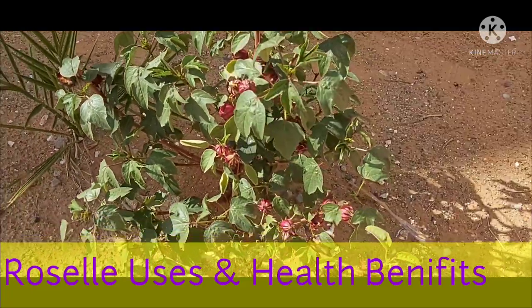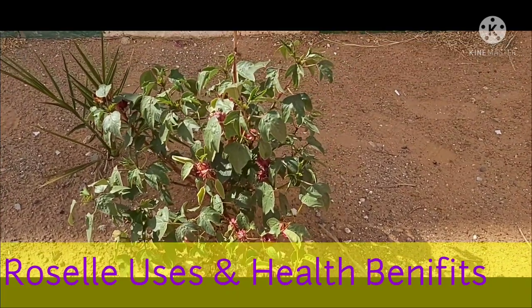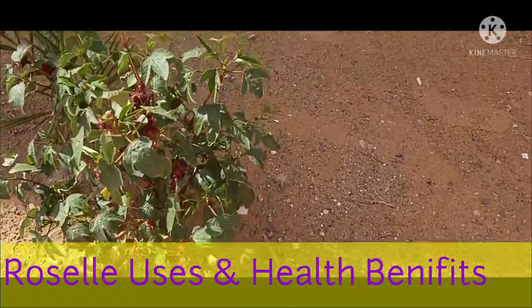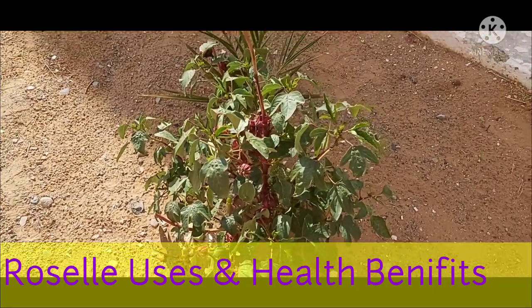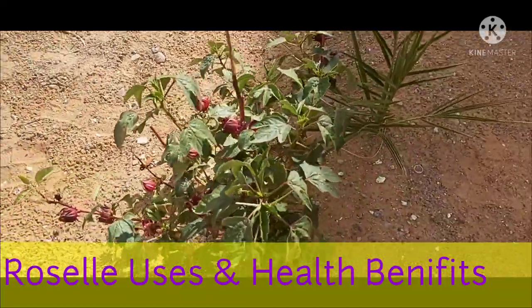The fleshy red calyxes of roselle are commonly used for production of soft drinks, tonic, juice, jam, jelly, syrup, tea and spice. Roselle seeds are a good source of protein, fat and sugars, and are widely used in the diet in many African countries.